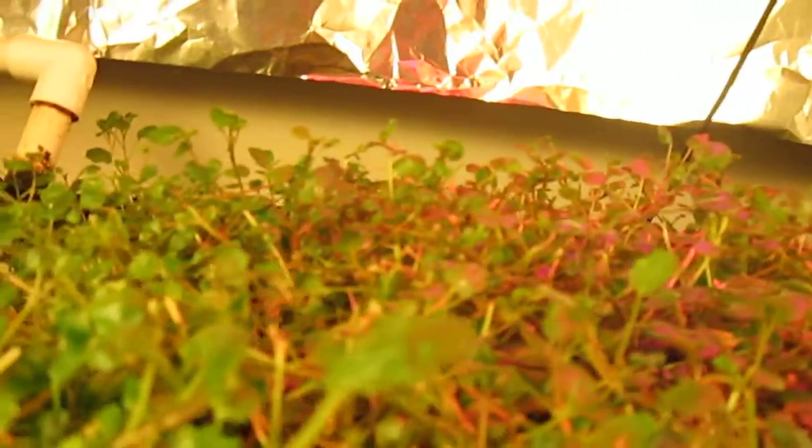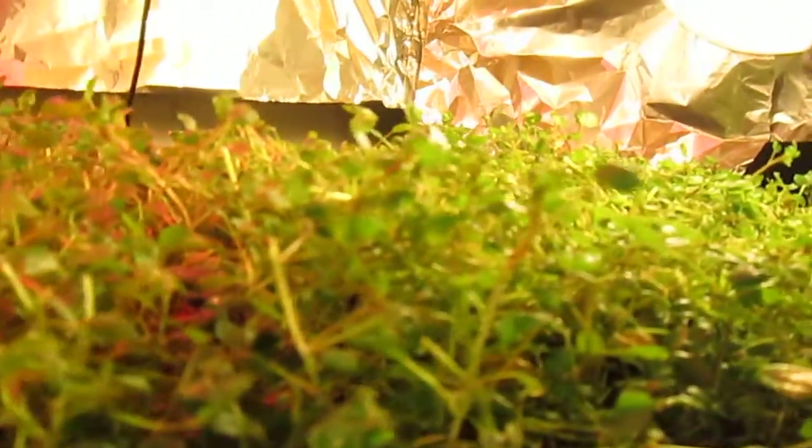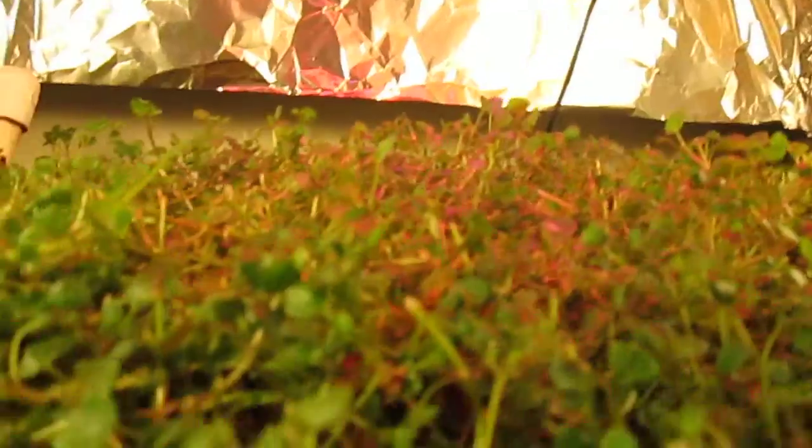I've been mowing these down every three days or so and eating myself some watercress. They're very good — it's a mild taste of wasabi, peppery and very fresh right off the table.